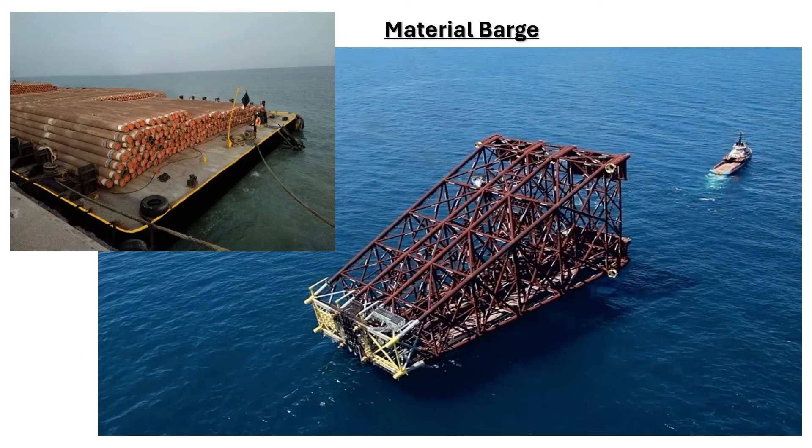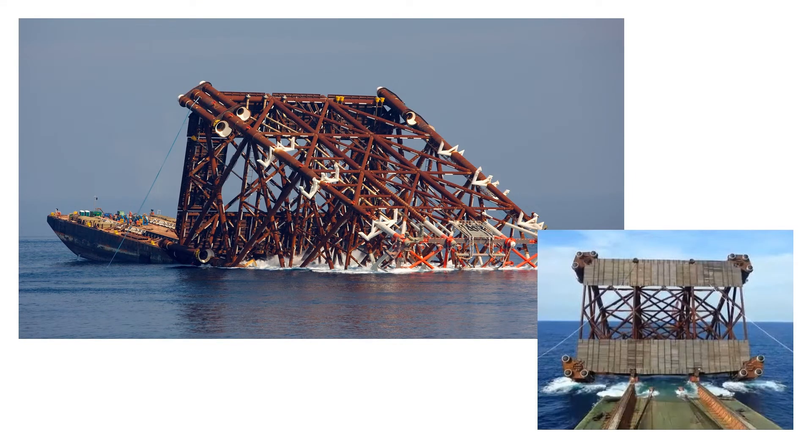Next on our list is a material barge. As the name suggests, these barges are used to carry various materials from one place to another. Here in this picture you can see 12-meter length pipelines and the bottom part of a platform being carried on a material barge. Some material barges are modified for specific purposes — for example, they can use sea water as ballast to tilt the barge and launch a jacket into the water.